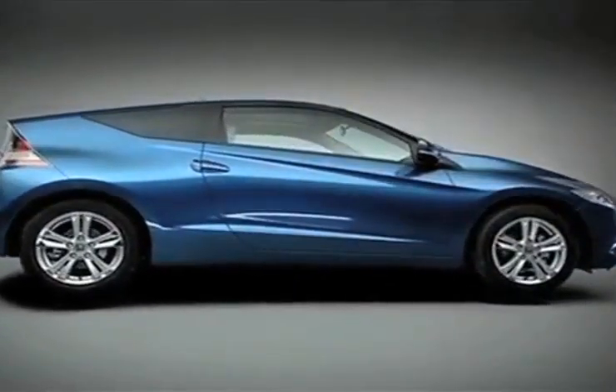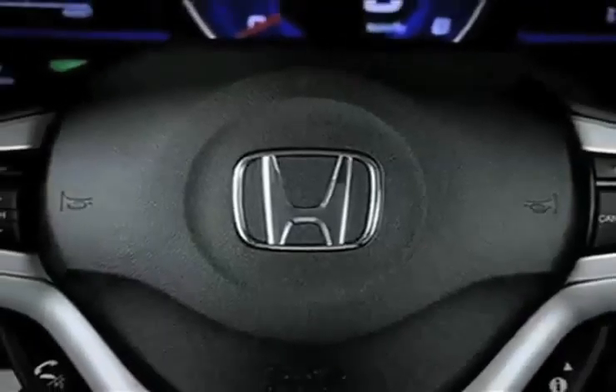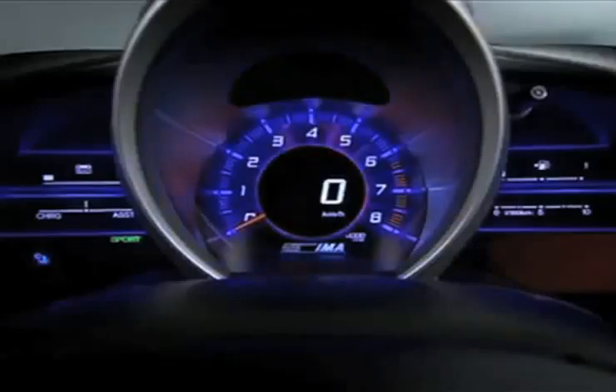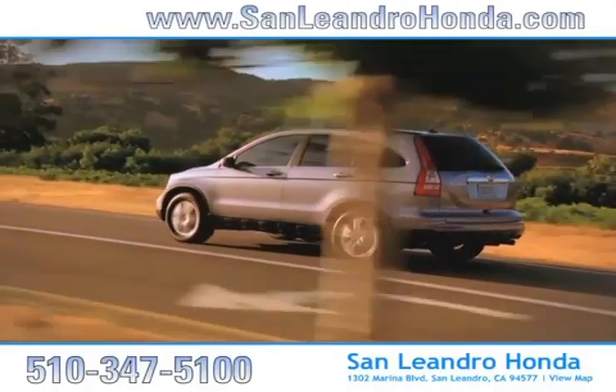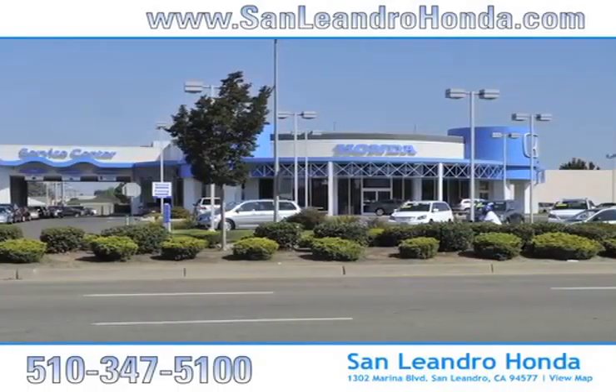Informed consumers know that a previously owned Honda CR-Z is the only hybrid available with a 6-speed transmission, making a powerful yet environmentally responsible vehicle. And there's no better place to buy your next new or used vehicle in the Bay Area than at San Leandro Honda.